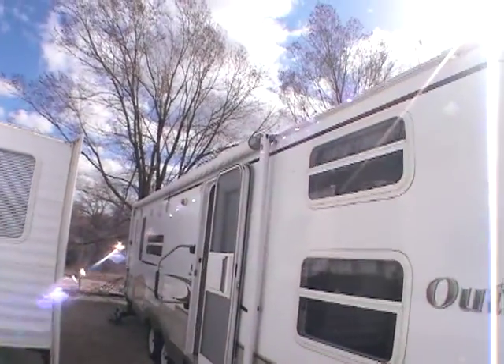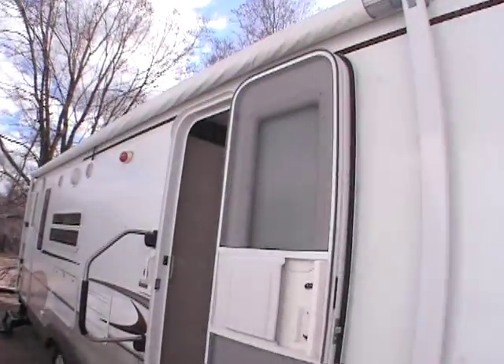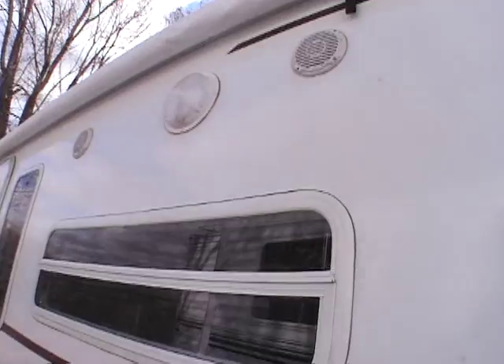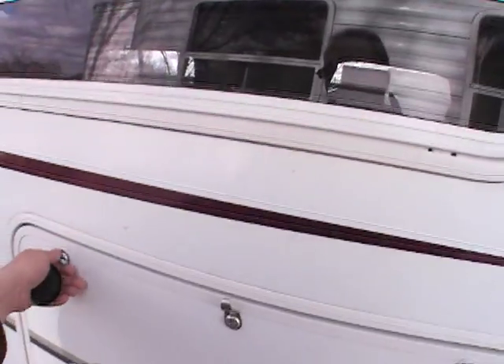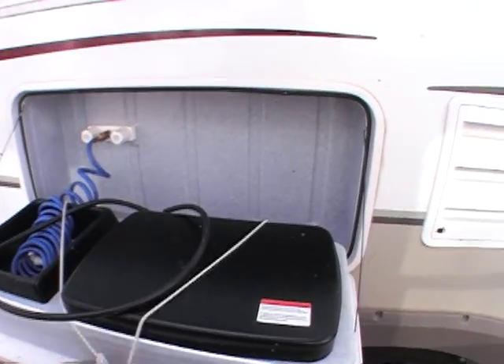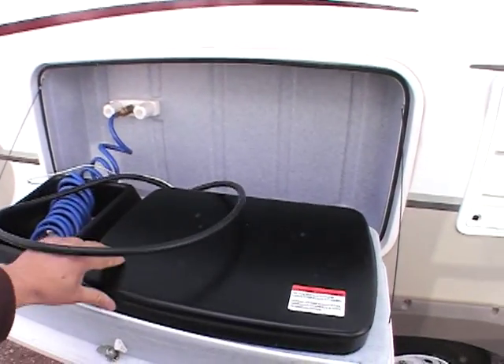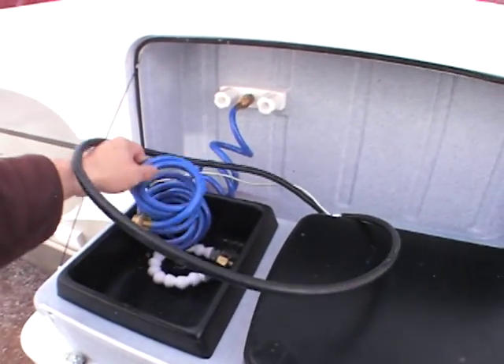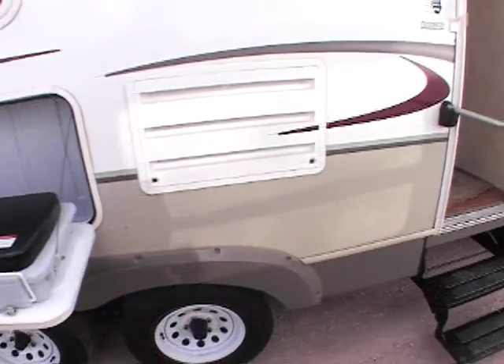This is a 28 footer. The outside's got about probably a good 20 foot awning. It does have outside speakers. One of the nicest features that this unit does have — it's got an outside grilling area with a wash down also. This is a wash down on the unit so you can spray everything down. Very nice feature.